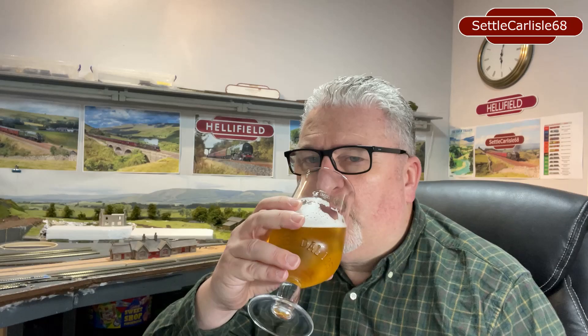It just remains for me to wish you all a very Merry Christmas and Happy New Year, and hopefully lots of happy modeling over Christmas. Hopefully you get lots of trains, wagons, and coaches — I know I will. Cheers from myself, the Settle-Carlisle, and Helifield. We'll see you in the new year with another video — cheers for now, bye bye.